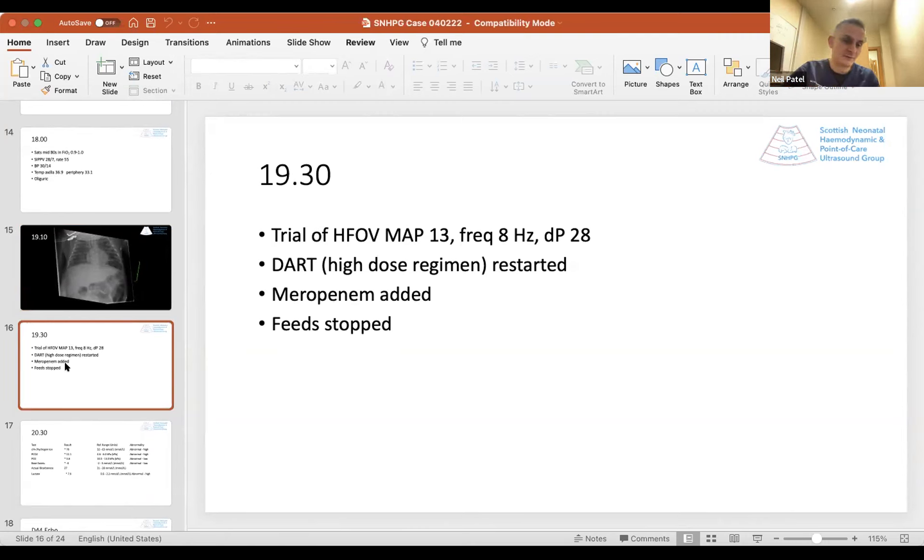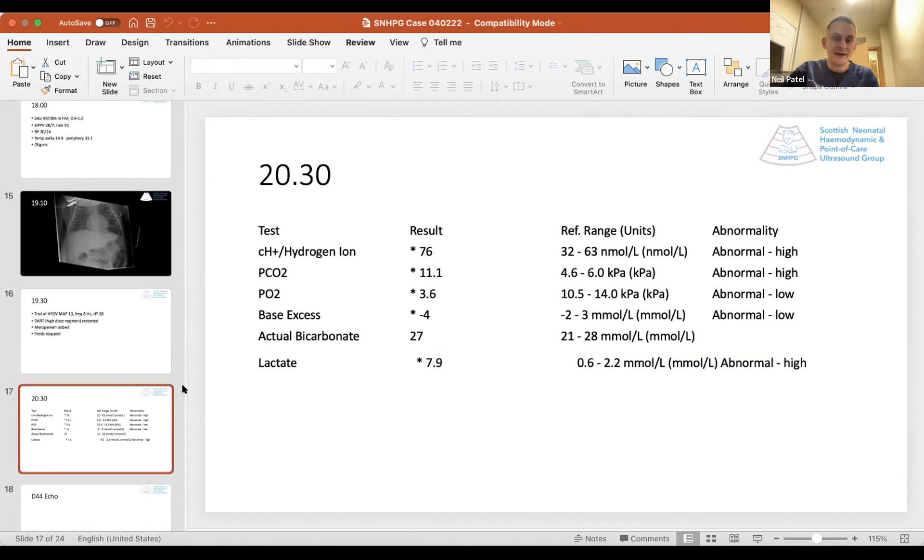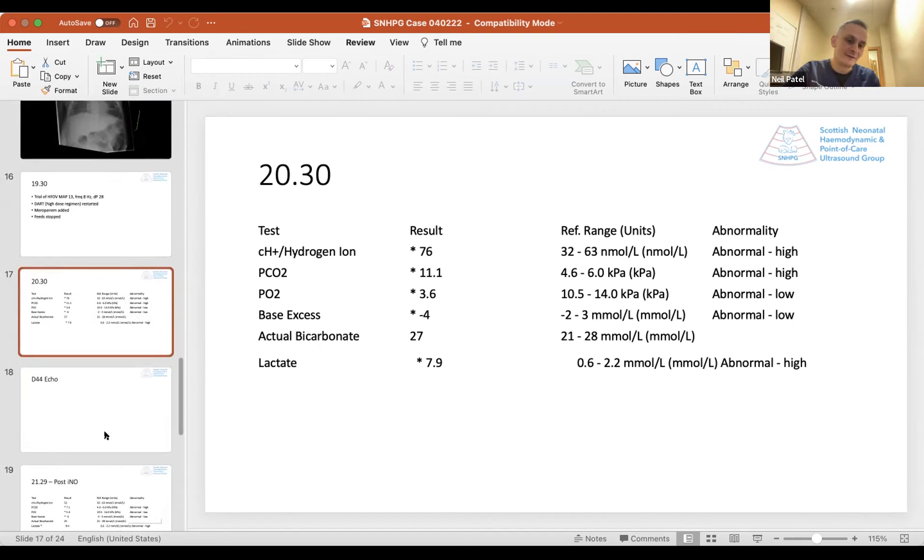On repeat gas, I was hopeful the high frequency settings would give a significant improvement. CO2 had started to come down slightly, hydrogen ion had come down a little, but perhaps not as much as I would have hoped. Concerningly, lactate was still rising — up to nearly 8. At this point, still not sure what was going on, I did another echo.